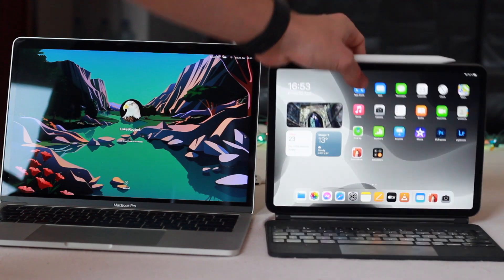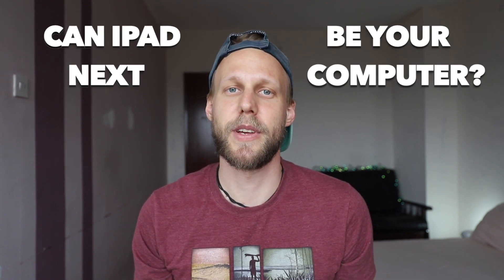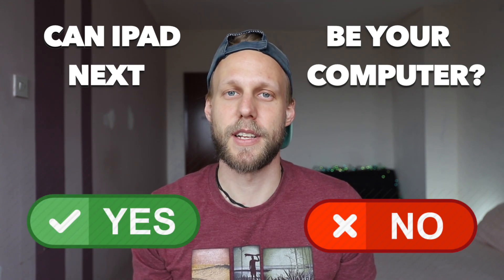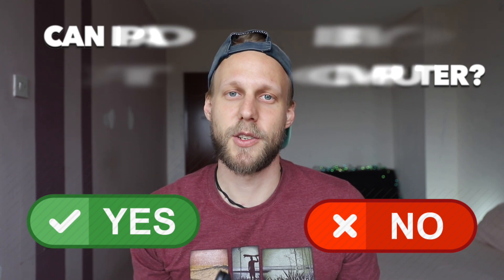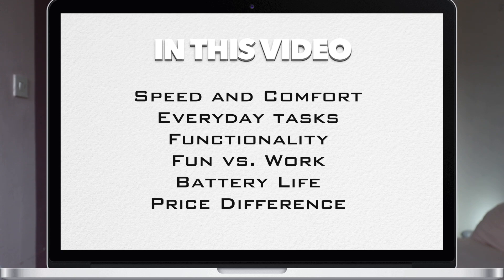In that time, I got into many situations where I had only the iPad available, so I had to learn how to get tasks done on the iPad instead of the computer. Let's answer the question straight away — can it actually replace the computer? I would say no, and yes for some kinds of people. Maybe you are one of them, so make sure to watch this video to the end. I'll split it into a few categories and tell you in which situation I'd prefer which device, and it can help you decide what you really need.